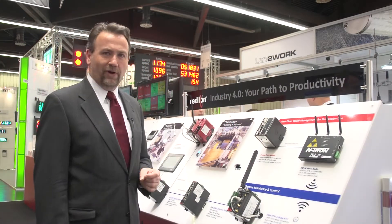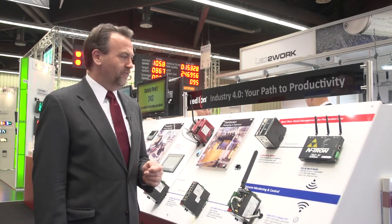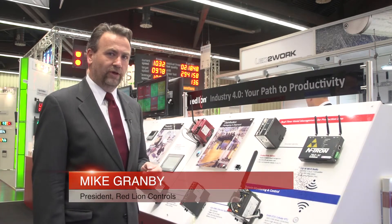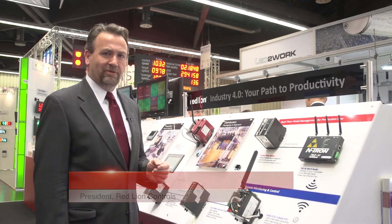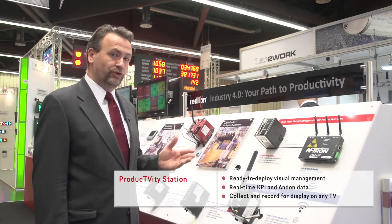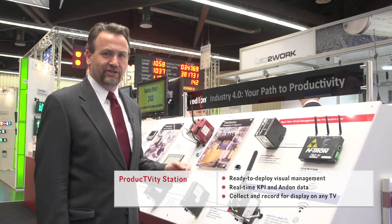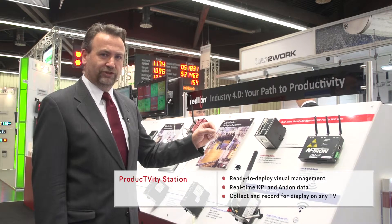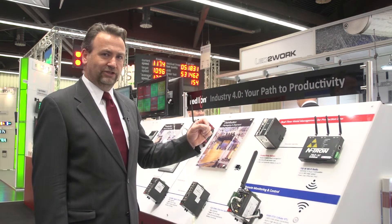Red Lion's productivity station provides a unique solution for companies that want to display productivity and efficiency information to the shop floor. It has not only our library of over 300 protocols, but is also capable of accepting the I/O modules that we saw earlier. By using the productivity station, you can take this key information, display it to your operators, and ensure that operational efficiency is maintained throughout your organization.